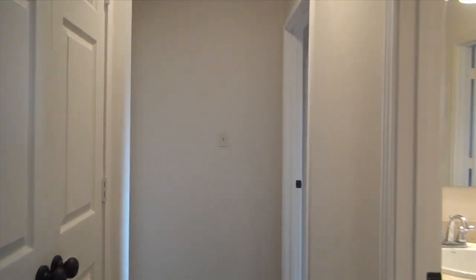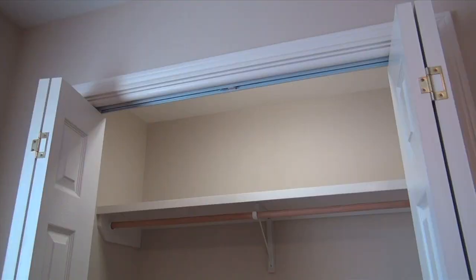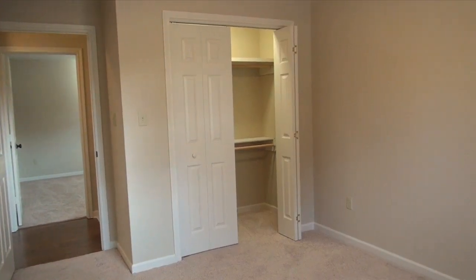This great new construction features a split floor plan with two additional bedrooms. Each bedroom has its own walk-in closet and lots of light from the windows.